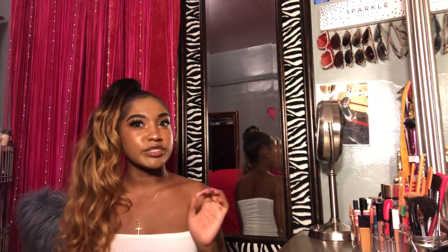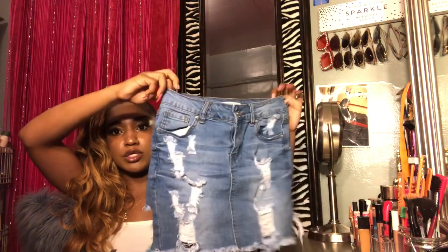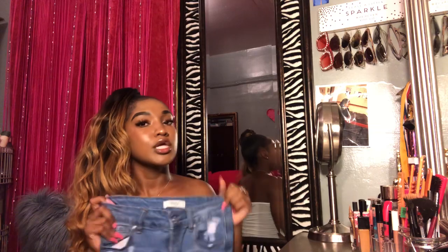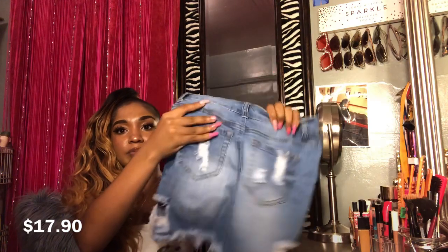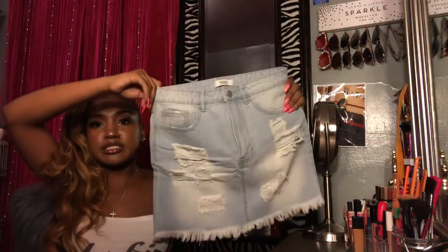Next up is Forever 21 because that's one of my favorite stores. First thing I got was this jean skirt — it's really really cute. I want to wear this on my birthday, which is April 18th. It's like a medium wash and it has rips all over the place and rips in the back. I'll post a picture of me wearing it because I already had it on.